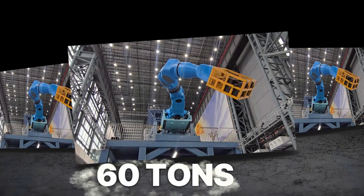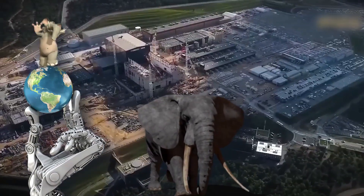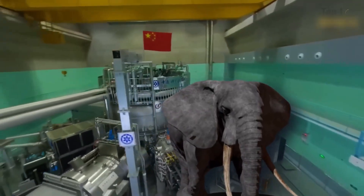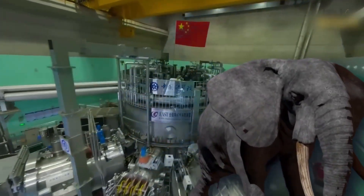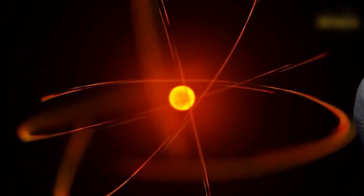A single robot in China can lift 60 tons — the weight of 10 elephants — inside a nuclear fusion reactor. This isn't science fiction; it's the future of clean energy. Could this massive machine finally make artificial suns a reality? Watch closely, this is just the beginning.